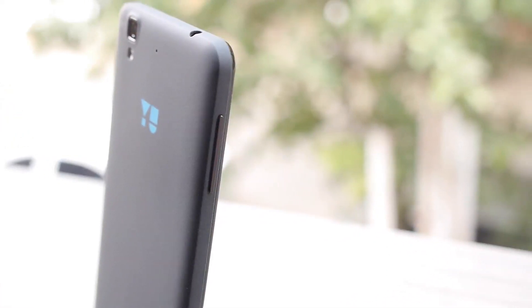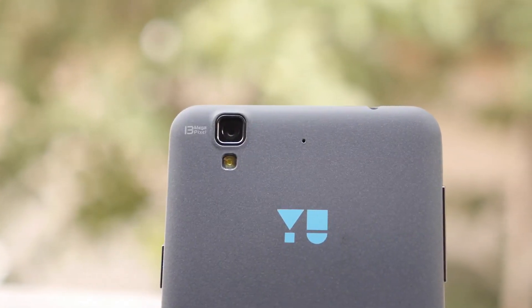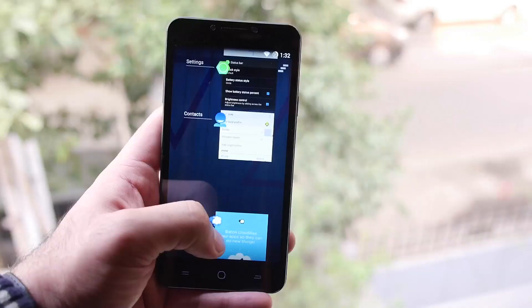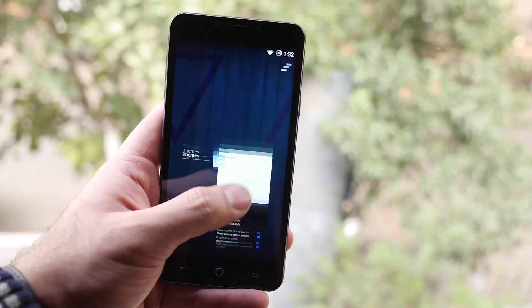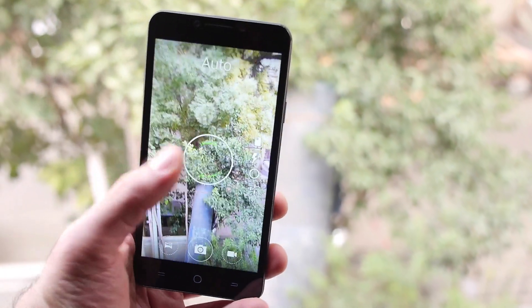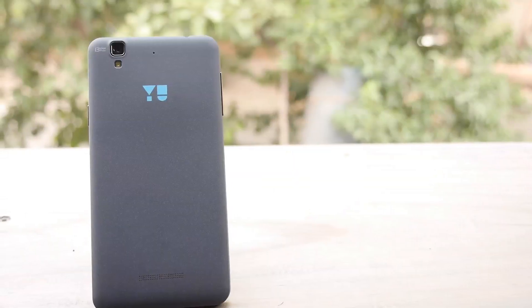Hey, what's happening guys? It's Bharat Nagpal here again. Just a couple of hours back, we unboxed and took a first look at the new You Eureka. You is a new company that has been launched by Micromax, essentially trying to take on the developer community — trying to show that something like what OnePlus or Xiaomi did is possible in India as well.